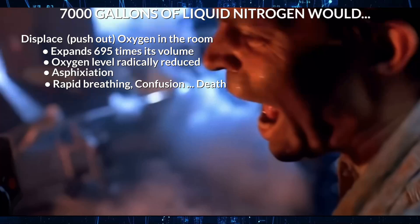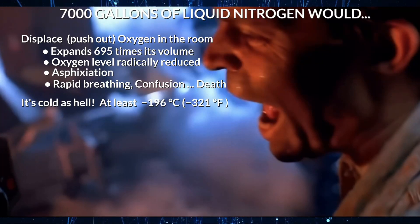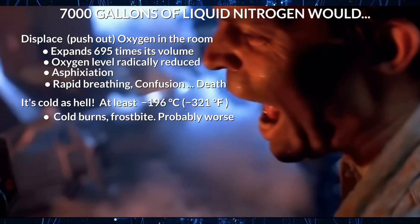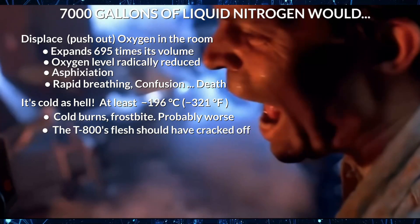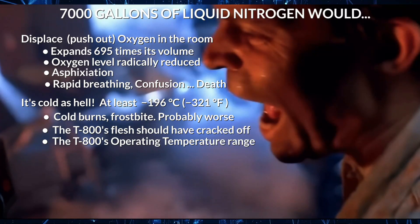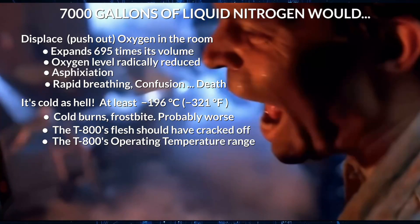Prolonged, direct exposure to liquid nitrogen or its vapors could cause severe cold burns and frostbite to anyone nearby. Arnold was only a few feet away, and his flesh should have been frostbitten or cracked off. He may have also been operating below his temperature range — CPUs might like the cold, but not motors and tendons.